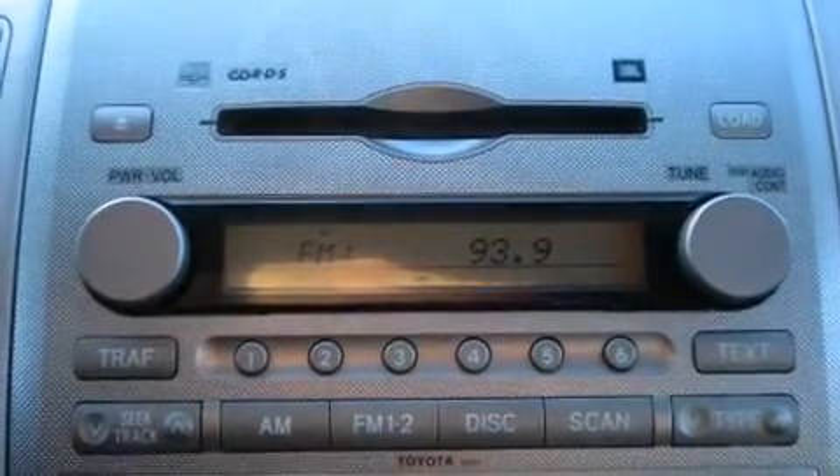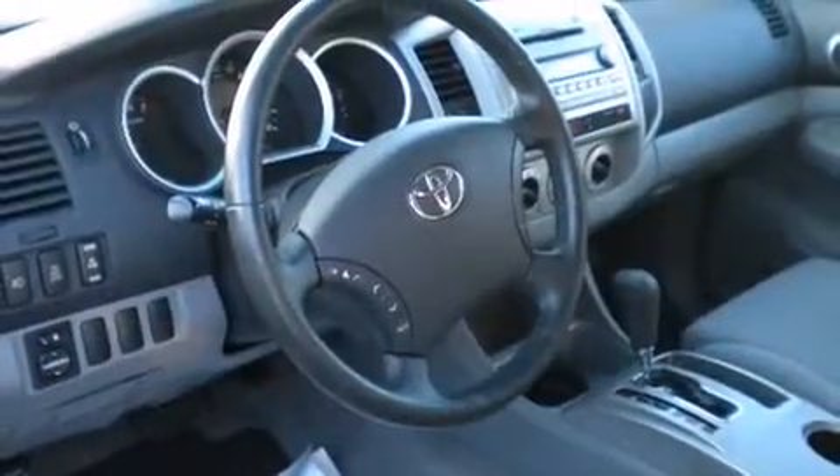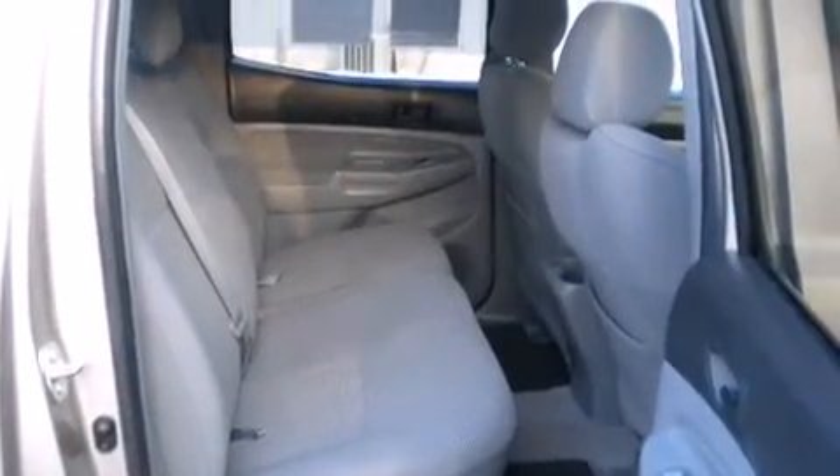Toyota infused the interior with top shelf amenities such as front and rear cup holders, one-touch window functionality, a rear step bumper, and air conditioning.